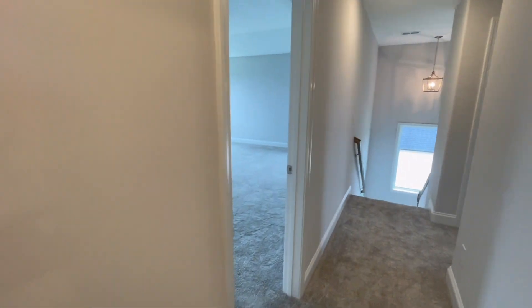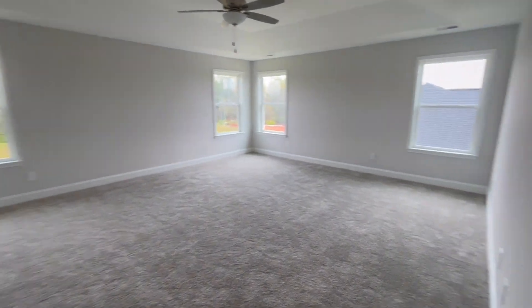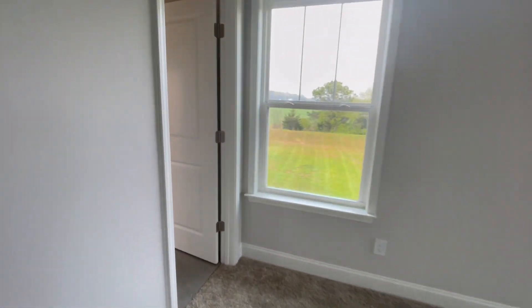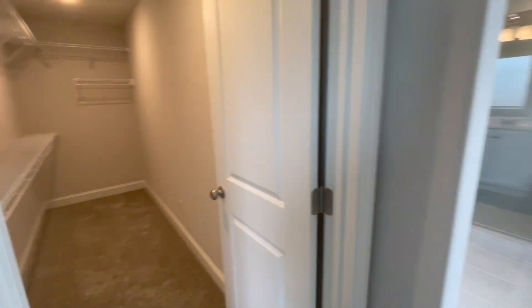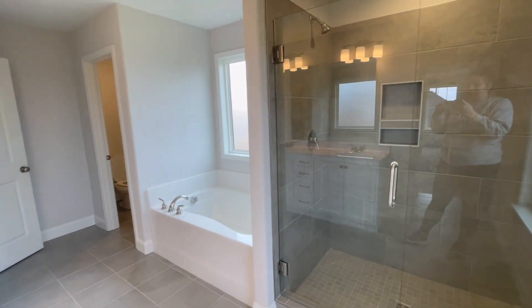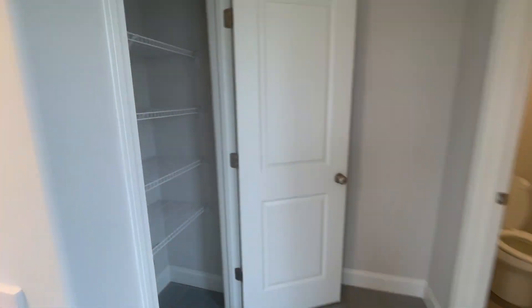Some of the standard options in this community include nine-foot ceilings on the main floor, painted garage, stainless steel kitchen appliances excluding the refrigerator, quartz countertops in the bathrooms, rounded drywall corners, granite countertops, and much more.